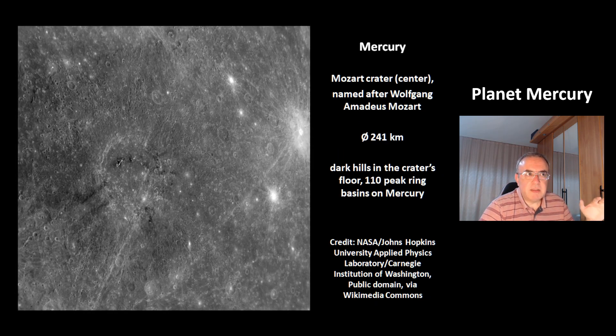This is the crater Mozart, named after Wolfgang Amadeus Mozart. Its size is 241 km, and there are dark hills in the center of the crater's floor. There are 110 peak ring basins in Mercury.